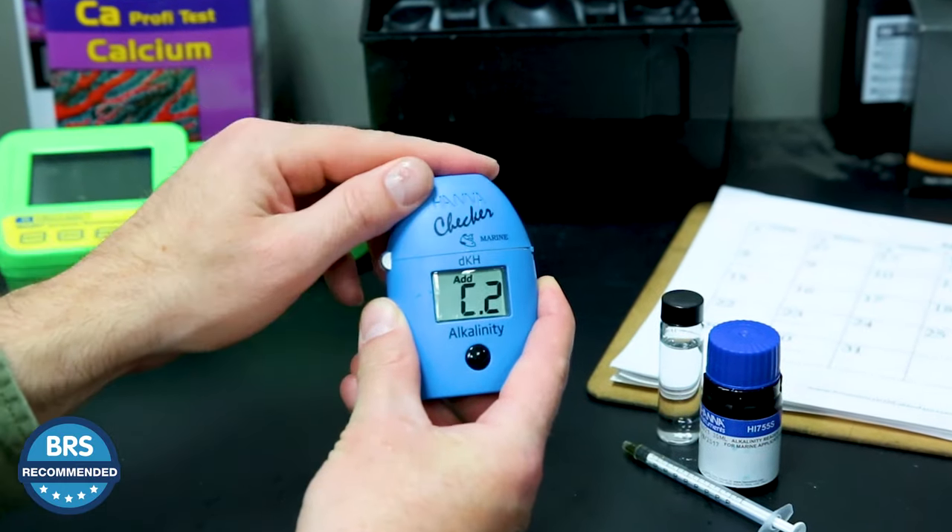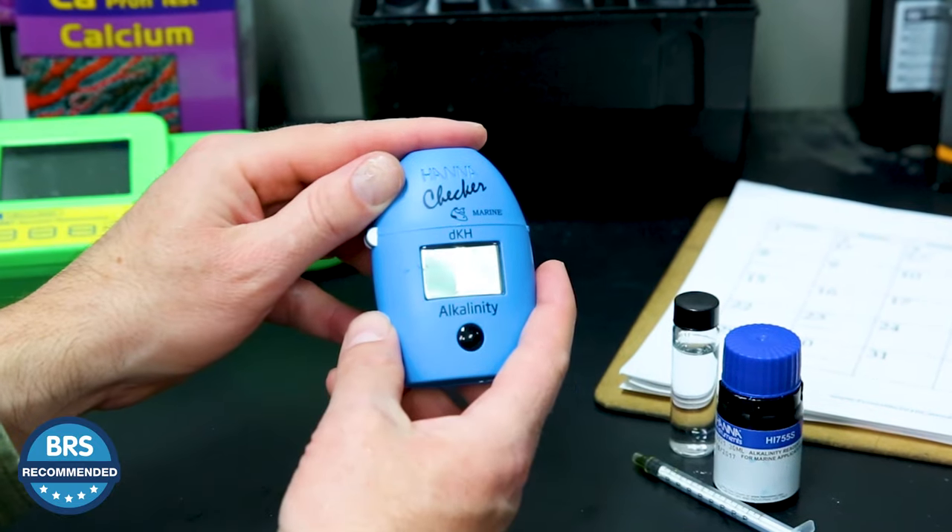Hey, I'm Ryan, your host of BRS TV. Reefers ask me and the team all the time what we'd personally use — end of story, that's what BRS Recommended is. Just from the sea of available options, this is what we would pick ourselves.